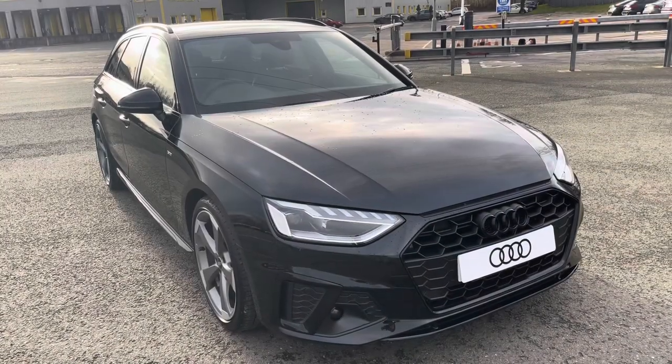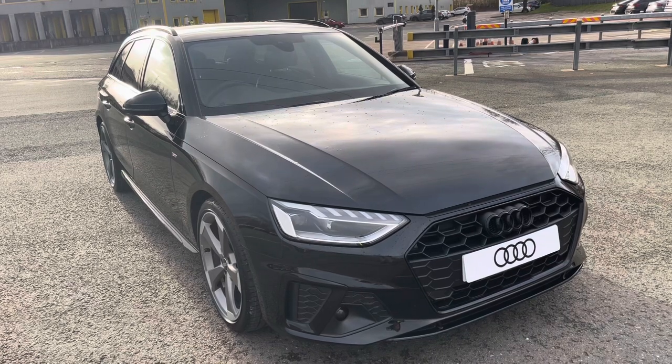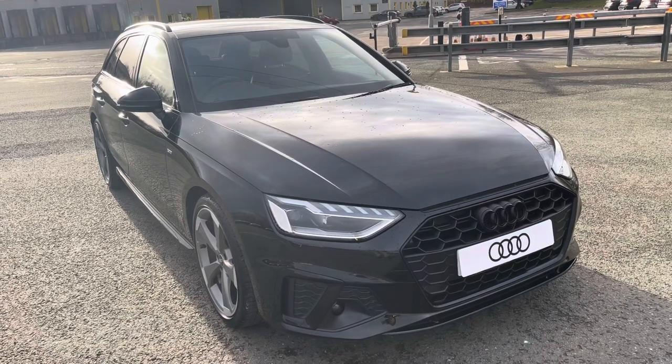Hi, this is Habib from Preston Audi and this is the Audi A4 Avant Black Edition. This model has a 35 TDI engine with 163 PS and the slick S-Tronic gearbox, delivering a sporty yet engaging drive.